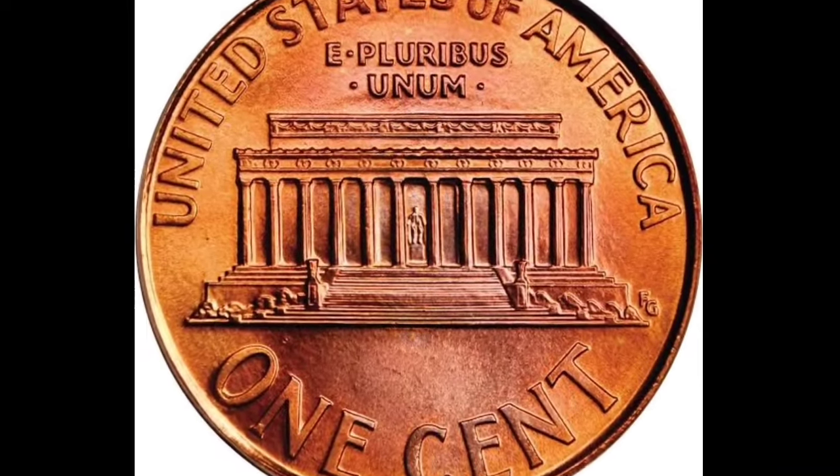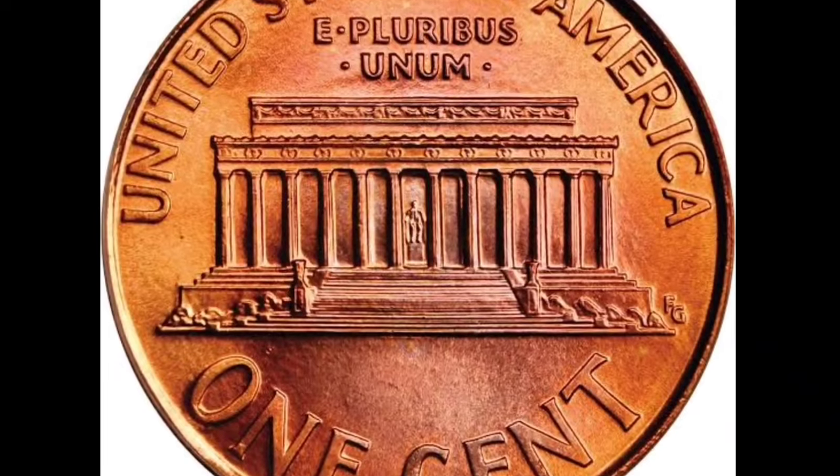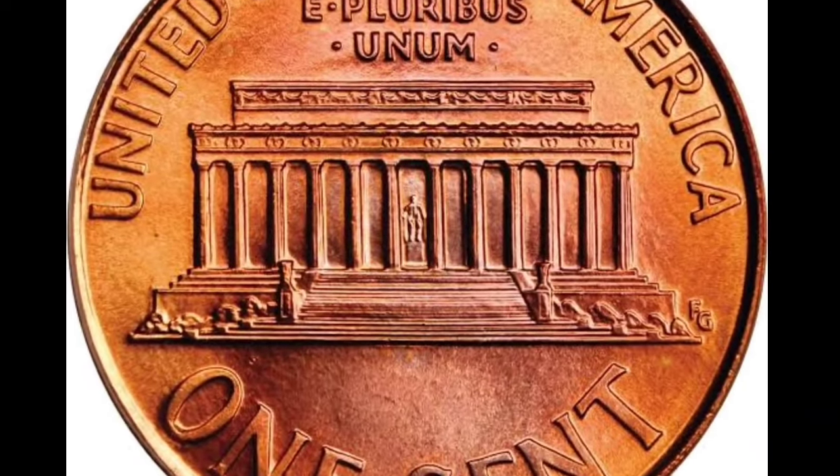Spread the word, my fellow enthusiasts, and let everyone know the hidden treasures that lie within these little copper coins.